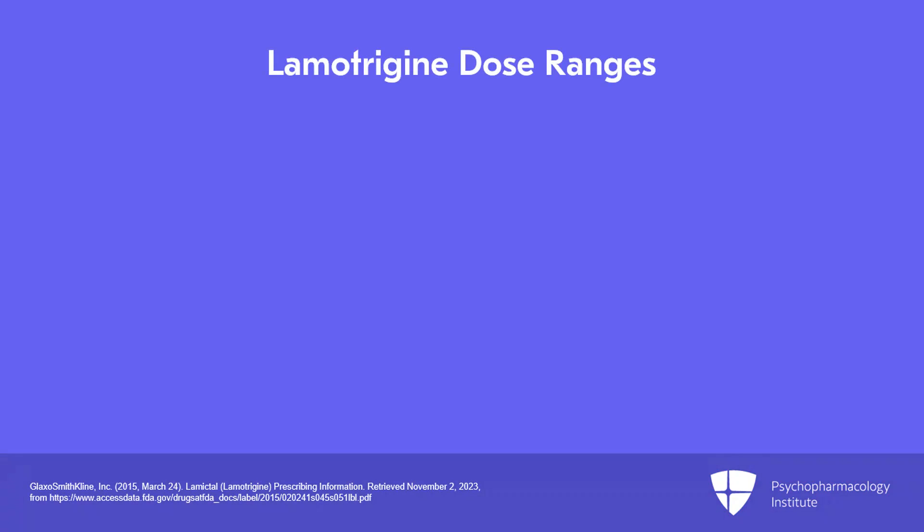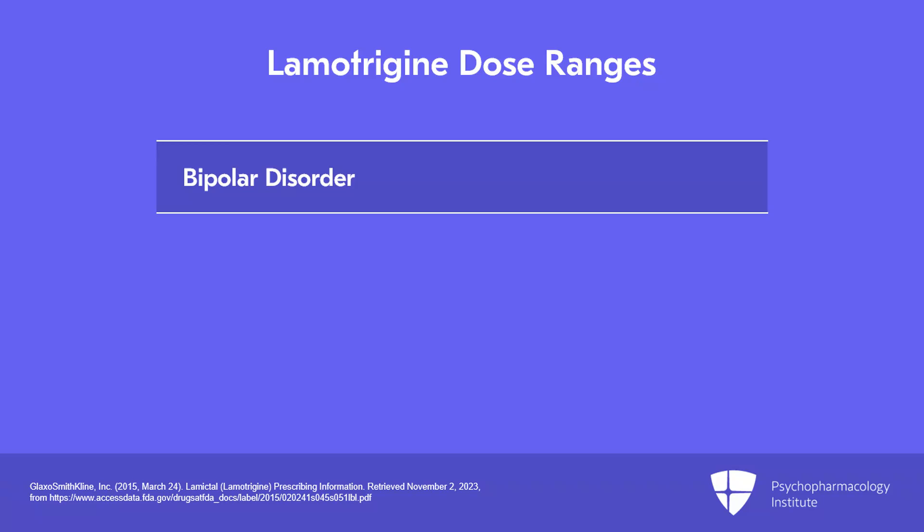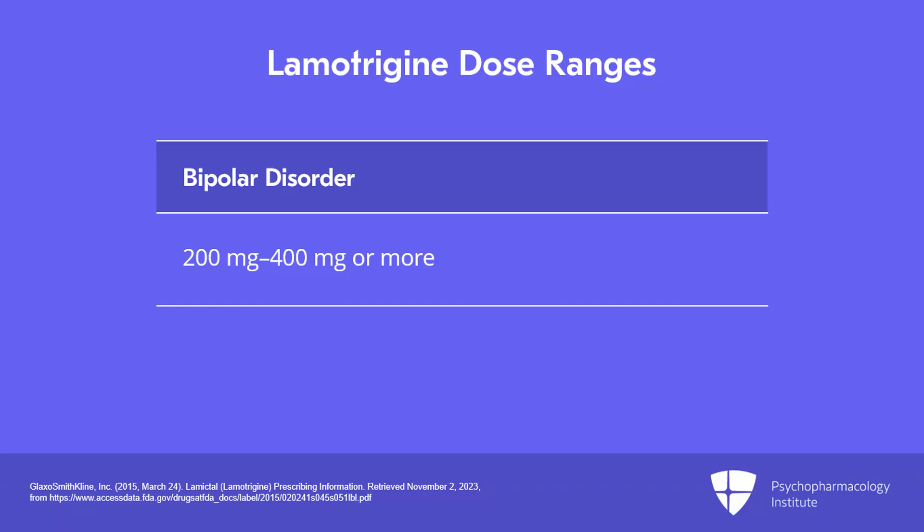The target dose for bipolar disorder is often thought of as 200 mg daily, but some patients will need higher doses, up to 400 mg and sometimes beyond. Keep in mind that the dose range for neurologists is much higher, typically 300 to 600 mg, so we're pretty safe at a wide range of doses.